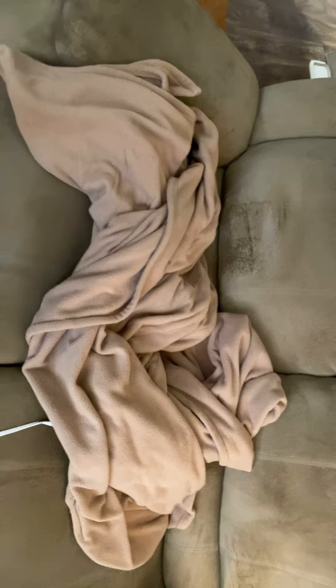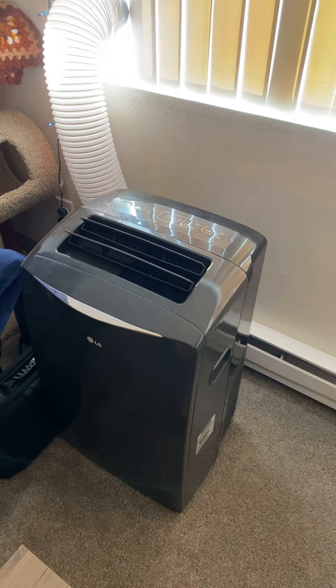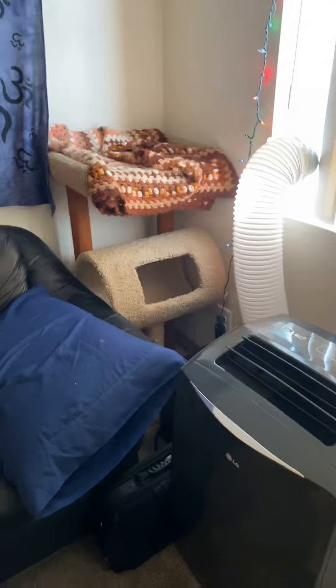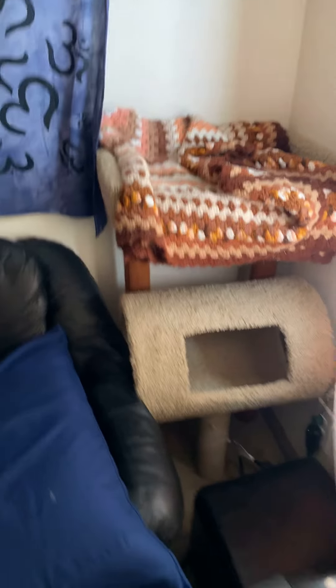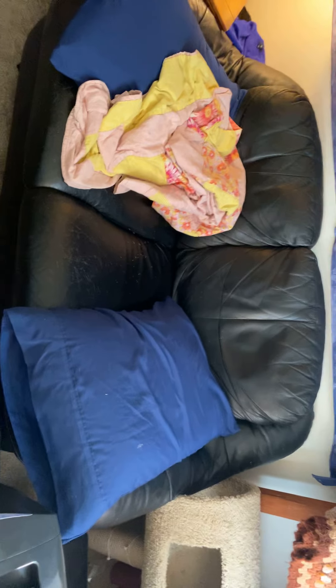Got a really pointy Walmart coffee table that we stub our toes on often. Got my air conditioner — I can link this below, it's a 14,000 BTU LG brand air conditioner. I got it off eBay, usually 700 dollars but I got it for 300. And my cat's one of two cat trees — she mainly uses this one. I had another cat but it didn't work out. This other couch is actually my boyfriend's — his grandmother gave it to him, we use it for extra seating and it's really comfy.